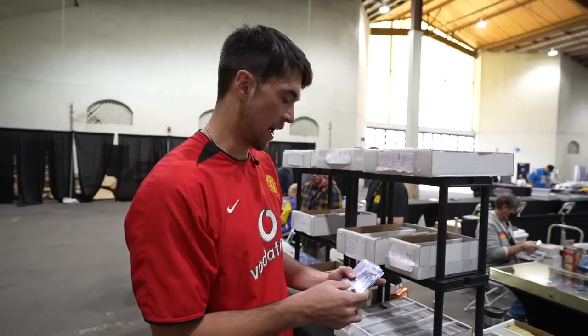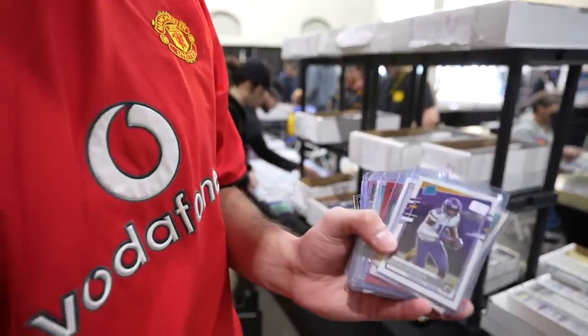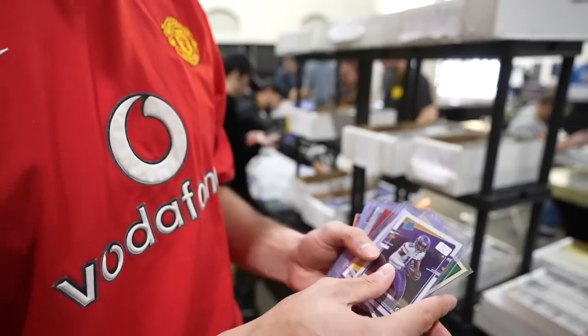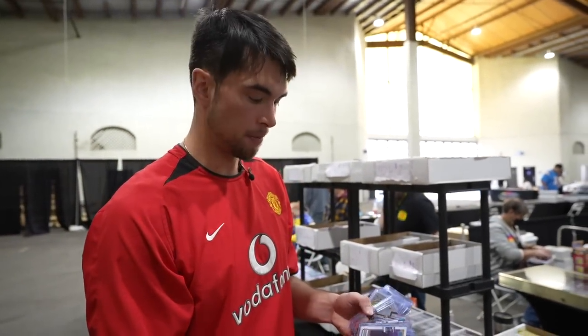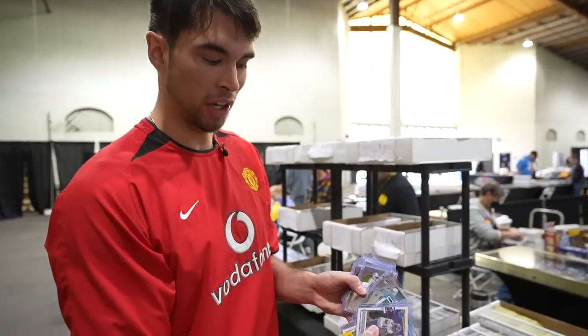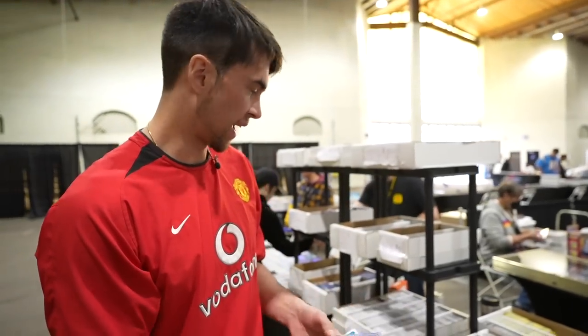When I'm going through dollar boxes, the kind of stuff I look for — you might be tempted to go for big names like Justin Jefferson, and you can do well, especially if it's cheap enough. But if you're trying to make money flipping, base rookies is going to be hard. You got to look for stuff that's a little more unique.